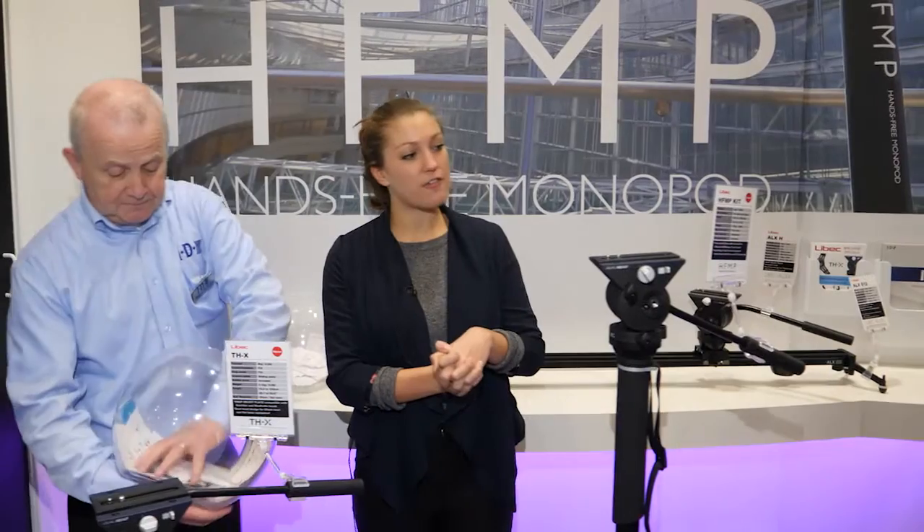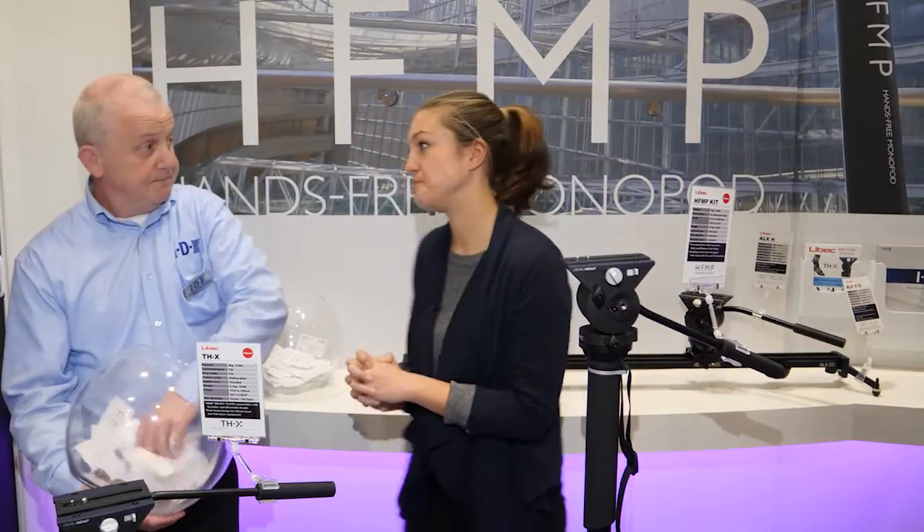Shall we move to the next one? Let's go to the next one. Let's keep that to one side, thank you very much. So our second prize that we are giving away today is the new Libeck HFMP monopod. I'm mixing them.